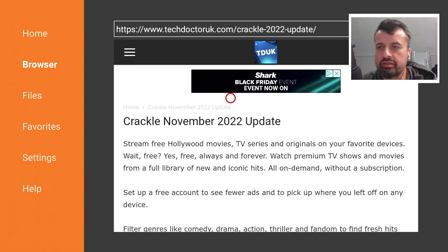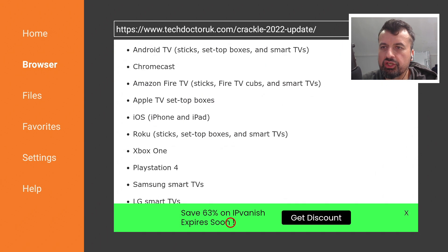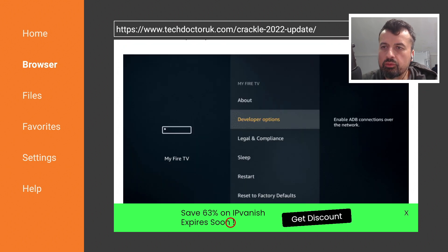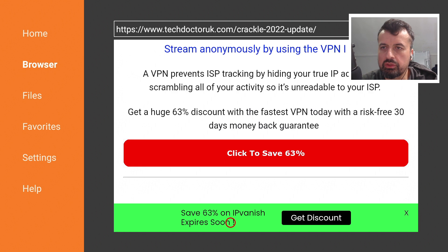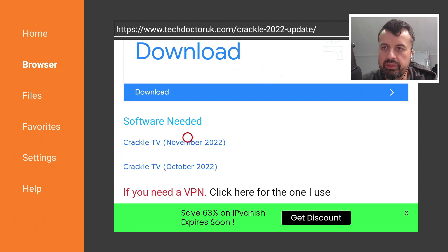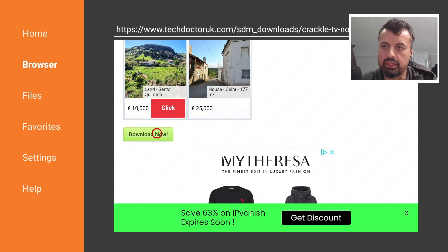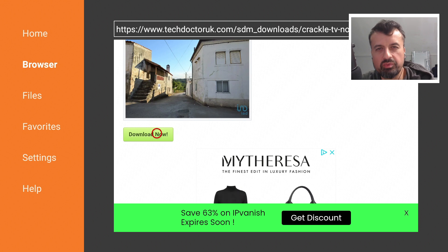Here we are — this is the new November 2022 update. Scroll down to see information about the application and what devices it supports. Underneath all of that you'll find two download links — I like to leave the previous version there in case of compatibility issues on certain devices. Scroll down and click on the green download button to download the latest version directly onto your device.